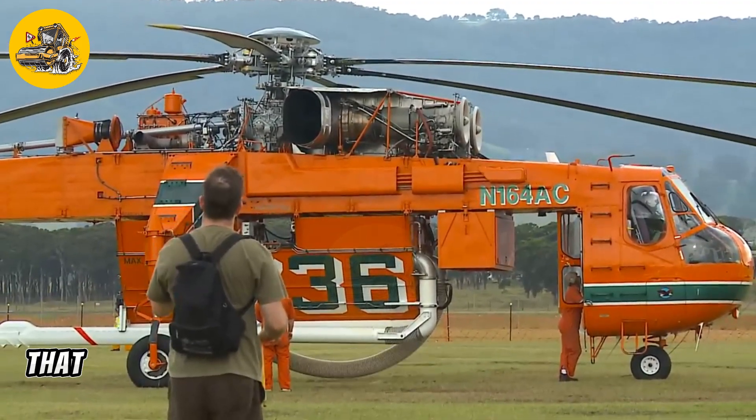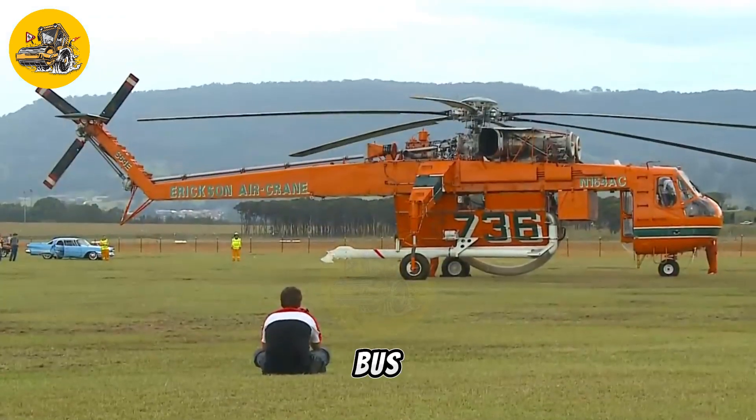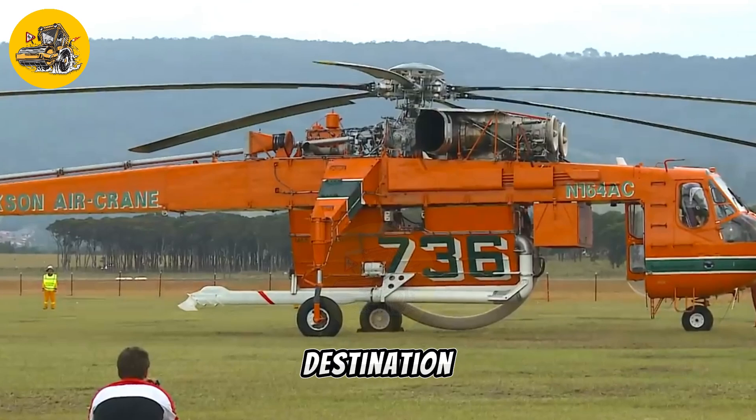The Ericsson Air Crane is equipped with a powerful engine that provides the necessary thrust to lift heavy loads. Its robust structure and advanced flight controls allow for precise maneuvering, ensuring that the load is lifted and transported safely to its destination.